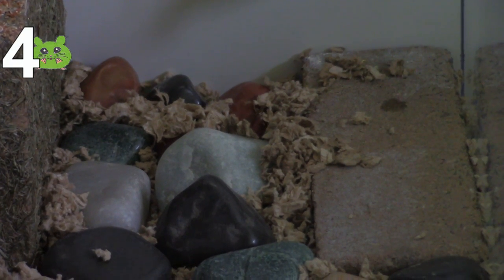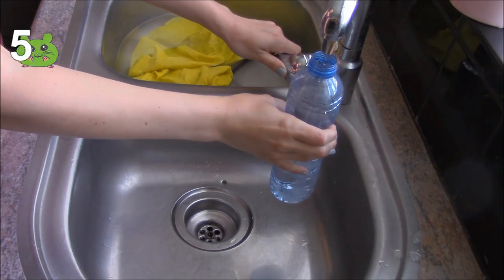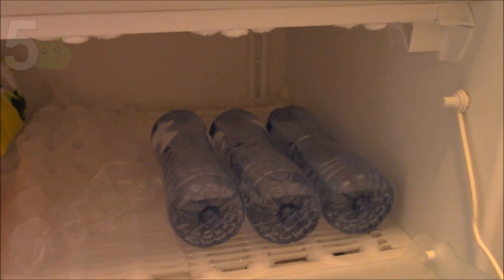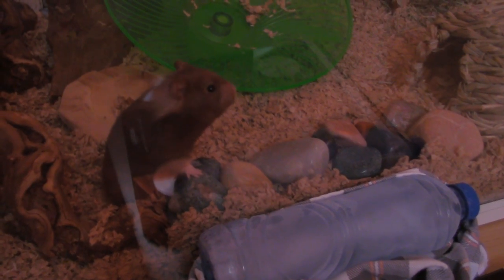Rocks, stones and bricks. Put some rocks in your hamster's cage — they keep your hamster cool if they lay on them. Don't put them in the fridge or freezer as they will become too cold. Place some bottles in the freezer and put them next to the cage to help keep the cage cool. Don't put them inside the cage because it's too cold and it will make the cage wet, which is not healthy for your hamster.